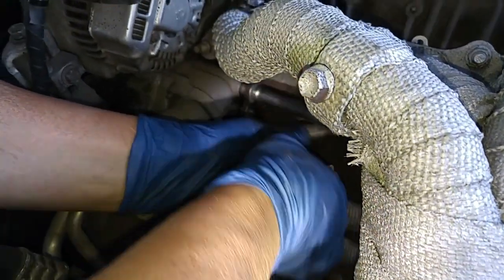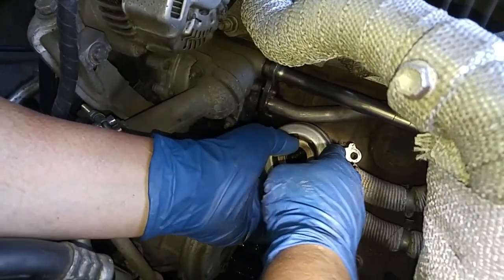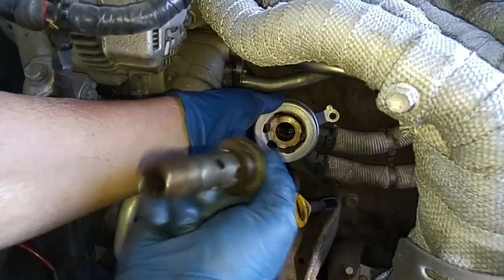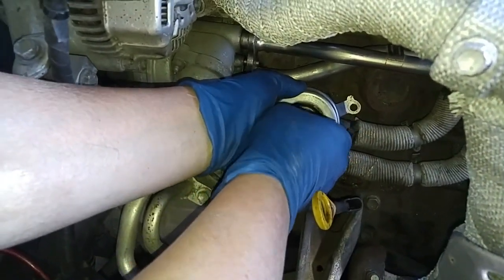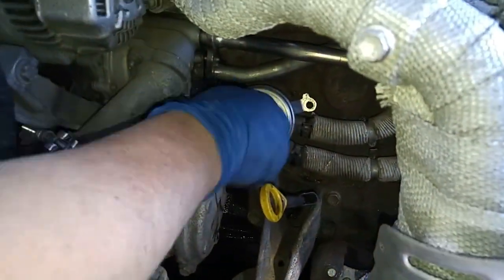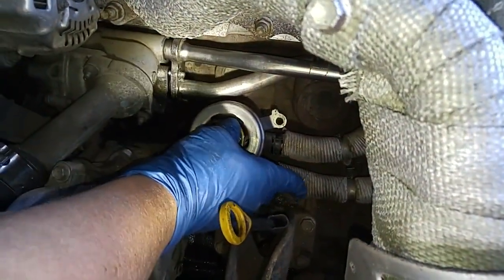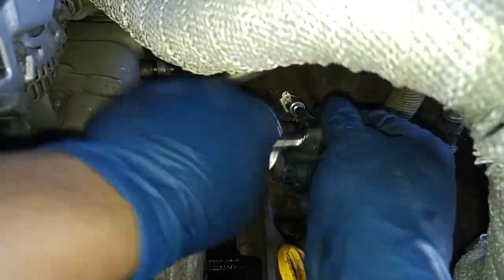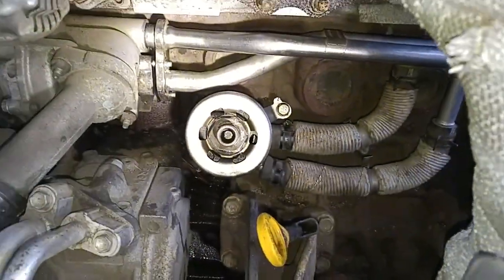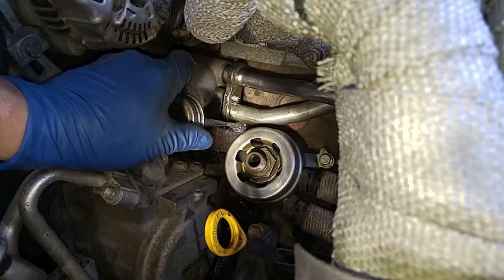Let's just check this — okay, that's good. This one's a 30 millimeter and we're going to be putting in a 10 millimeter bolt in here. I'll just put some anti-seize on here.